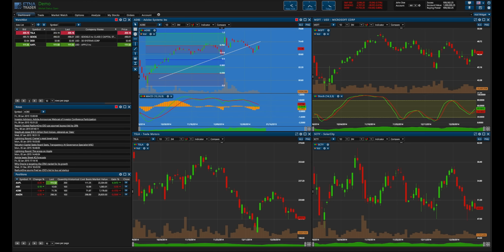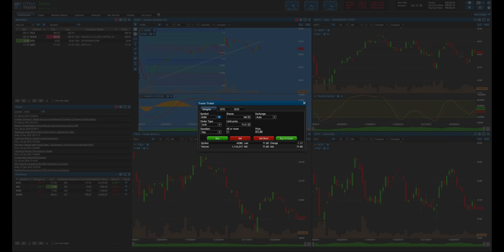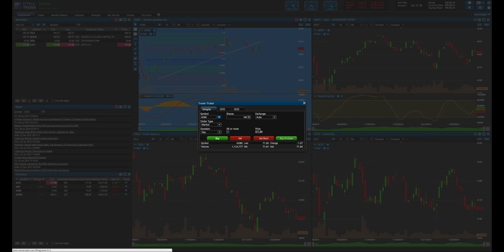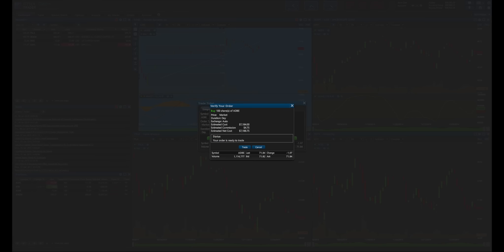If you'd like to trade from the chart, you can do so by double-clicking. So let's say we'd like to buy Adobe at market, and we want to buy all or none. You also have some advanced ordering options with one-cancels-other and one-triggers-other. Buy, trade.